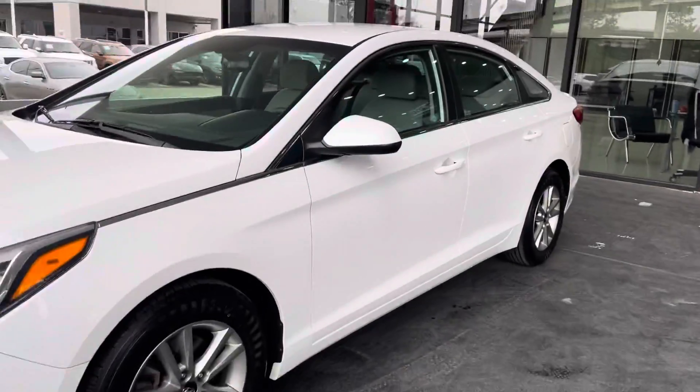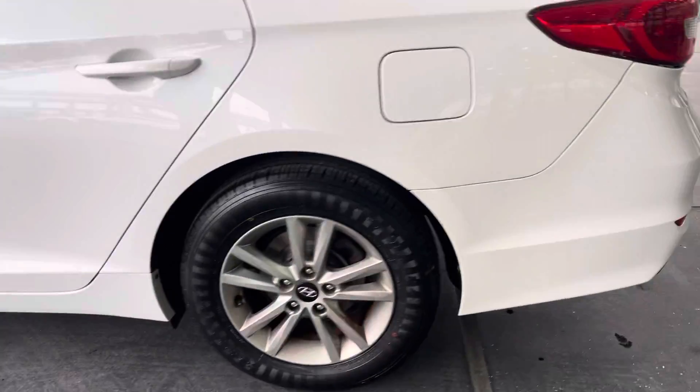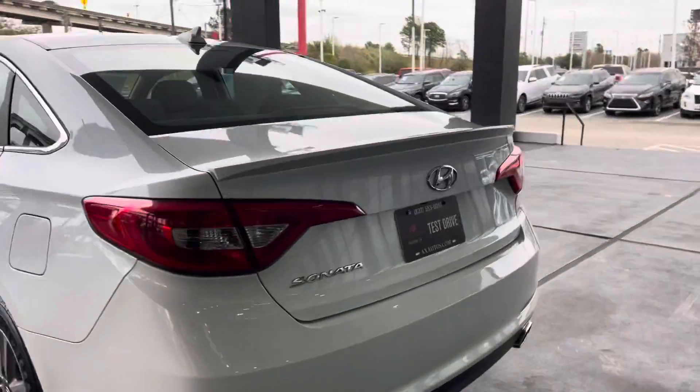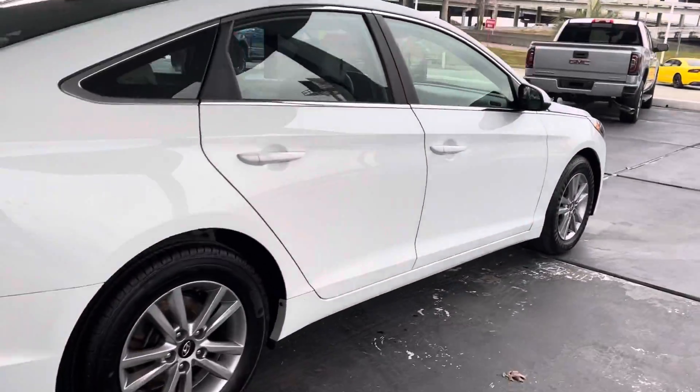Beautiful white pearl all around with cold finishes around the edges of the door and all that. Those are original Hyundai wheels — as you can see, 16-inch wheels. White pearl does have a small little spoiler, basically comes out of factory like that.